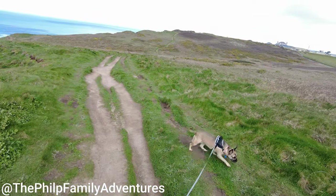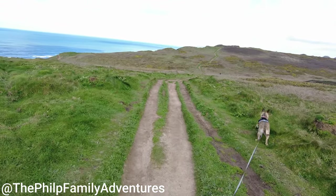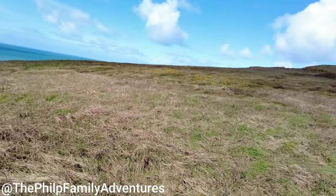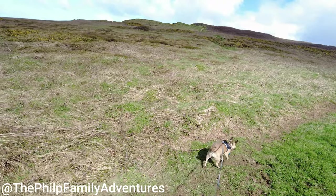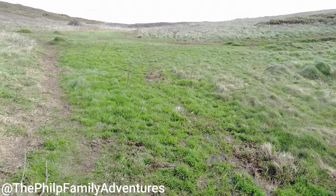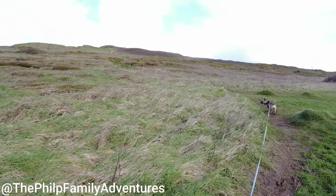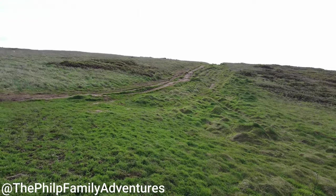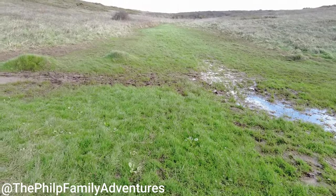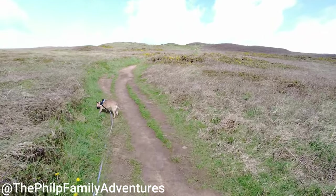Heading out towards Upton now, probably about another half a mile to a mile I reckon. There's a nice little steep section coming up. There's a nice little valley here, a little bit damp. We head up the hill — no doubt I'll be out of breath by the time we get there.